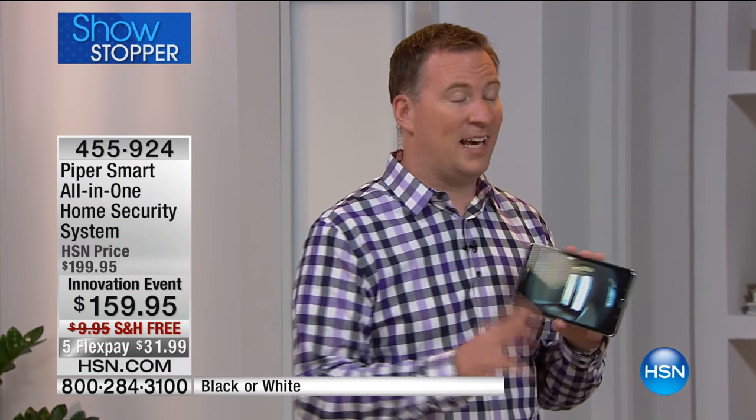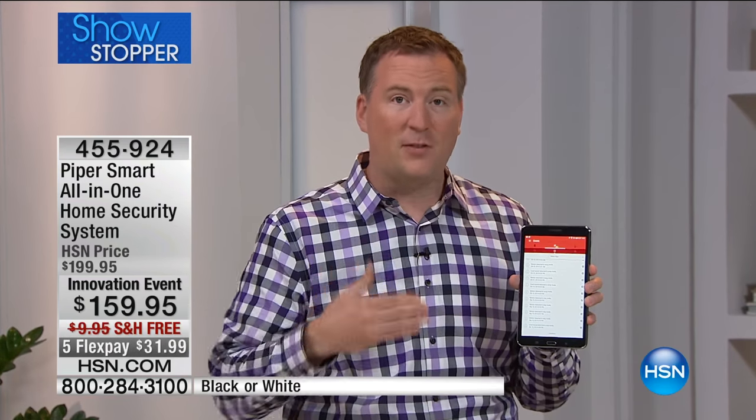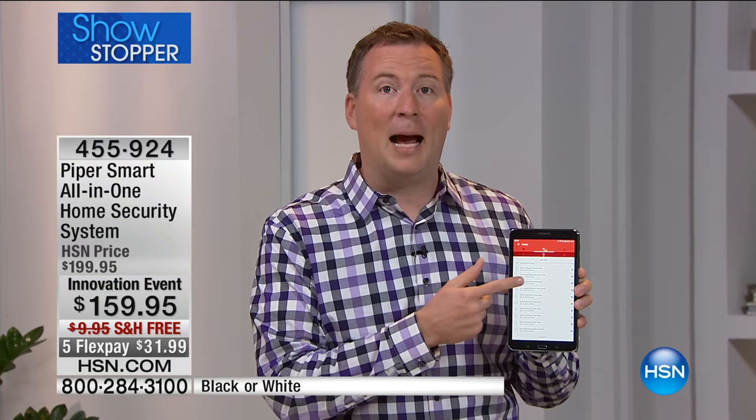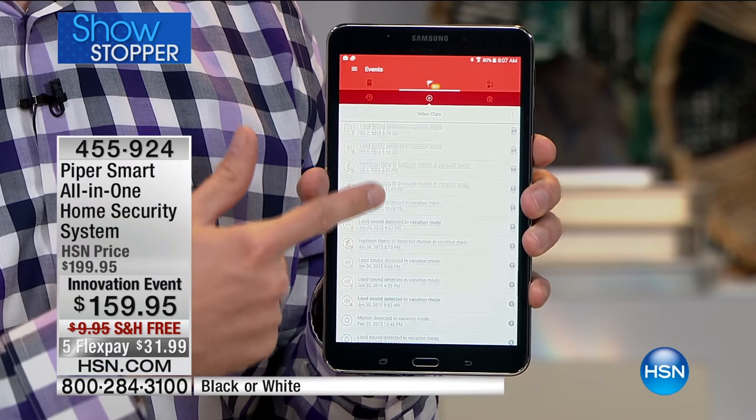That happens so frequently. What burglars do is they'll case the joint to see if anybody's home. With the way a lot of us have windows in the house, Piper is sensitive enough to pick up if somebody's trying to peep in. And a lot of times with monitoring systems, there's no live monitoring — then they want to charge a monthly fee to store all those clips.